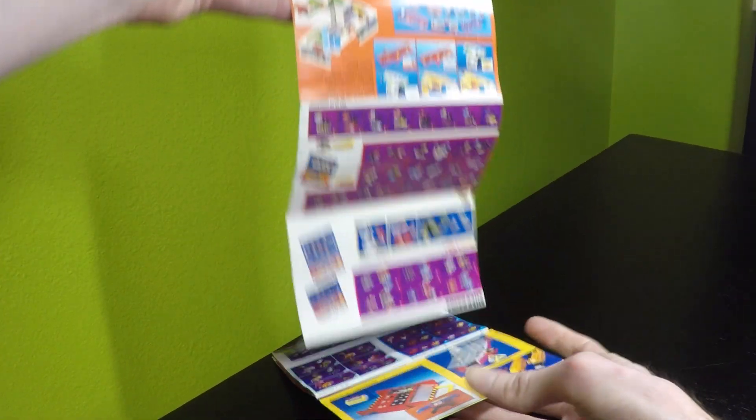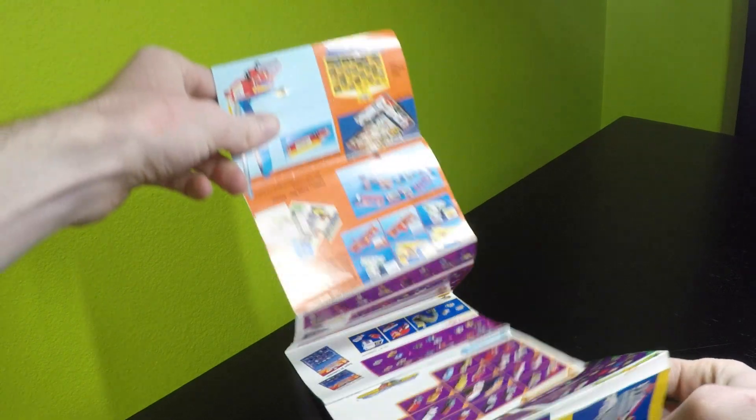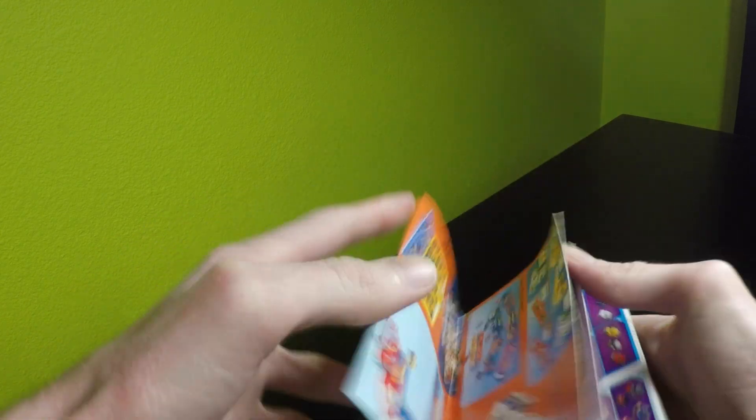As you can see, it folds out and it's double-sided. I'm going to be taking a photograph of every single page and then we can look at them a little bit more closely in detail.